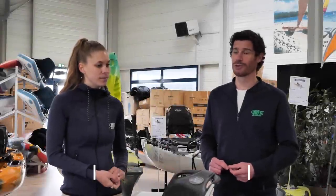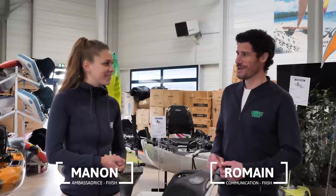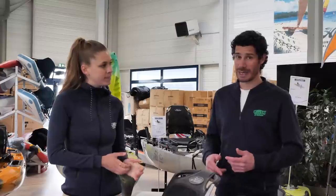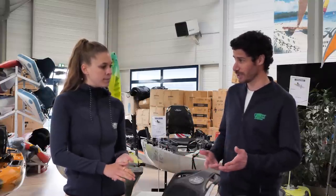Bonjour à tous et bienvenue dans ce troisième épisode de Fish & Tips. Aujourd'hui, on est à côté de Saint-Malo, dans le showroom de Propulsion Sailing, en compagnie de Manon. Merci beaucoup d'être présente pour ce troisième épisode. Aujourd'hui, on va parler de la pêche du bar en kayak. Je vais laisser Manon dans un premier temps se présenter et présenter sa pratique.